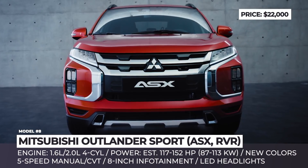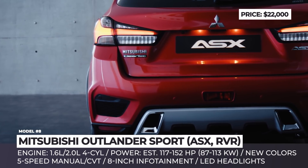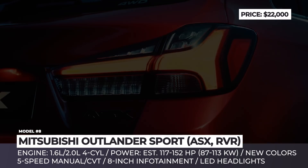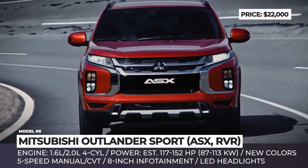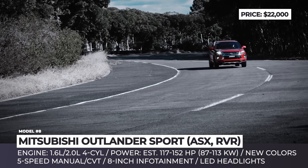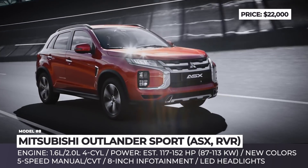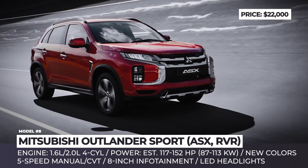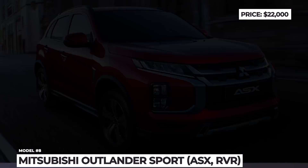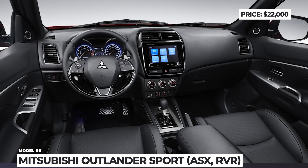Mitsubishi Outlander Sport. The name of this crossover varies by region — it is known as the ASX in Europe, Outlander Sport in North America, and RVR in Asia. This model is receiving a major overhaul in 2020, though it is still not an all-new generation. The front fascia adopts the latest brand language with dynamic shield styling, plus LED headlights and taillights, and fresh silver skid plates for added ruggedness. The US is expected to receive a 1.5-liter turbocharged four-cylinder from the Eclipse Cross producing 152 horses, though full details are yet unknown. European specs suggest a naturally aspirated 2.0-liter gasoline paired with a five-speed manual or an optional CVT mimicking six gears.